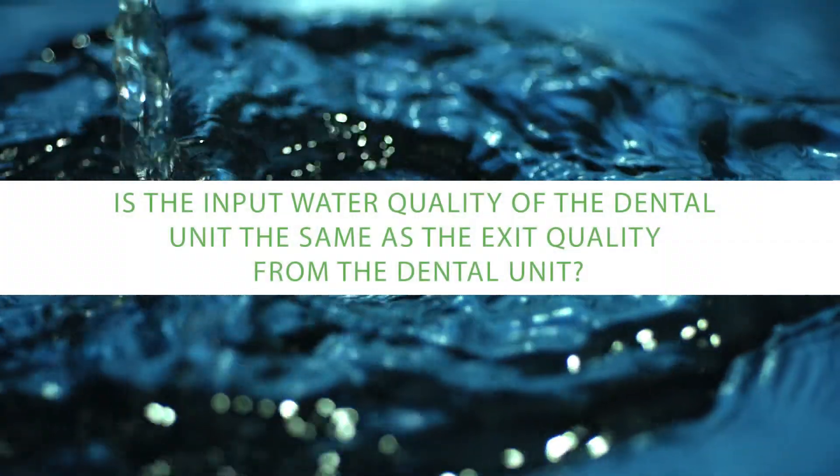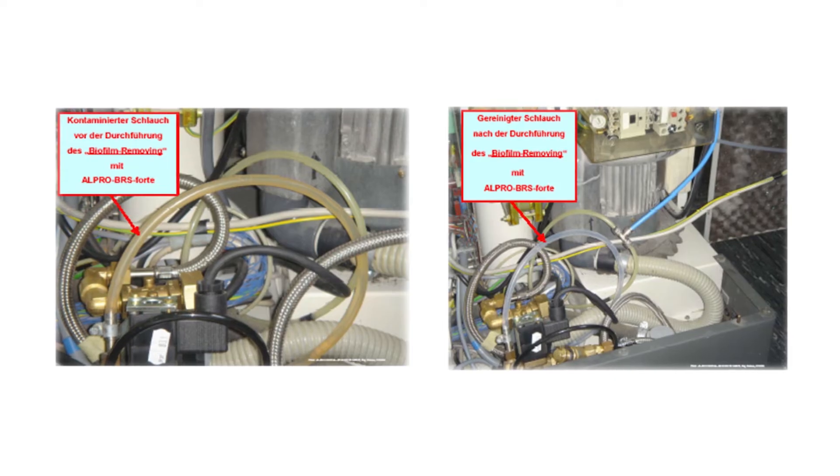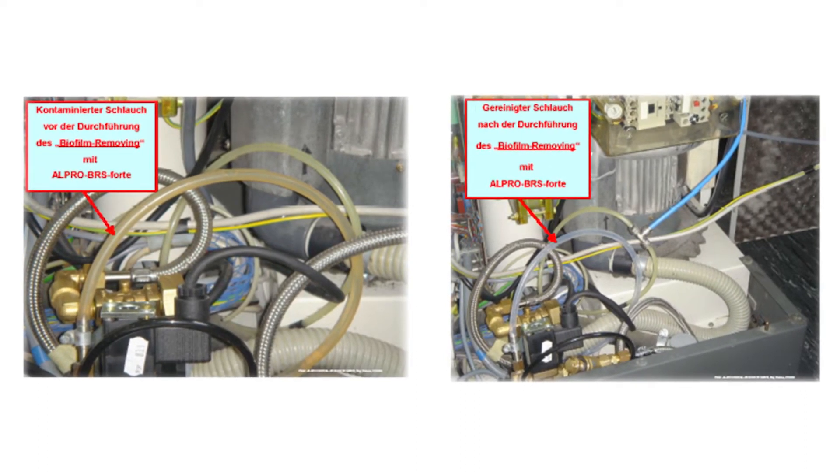Is the input water quality of the dental unit the same as the exit quality from the dental unit? It would be a wonderful thing if the water we fed into the dental chair was exactly the same high quality as the water that came out. But unfortunately, that's exactly not the case. Inside the dental chair are several metres of very, very small tubing — half a millimetre, one millimetre — with a large surface area and the water flows quite slowly, so there's lots of opportunity for the water to stagnate. If there's chlorine present from tap water, that chlorine basically gases off or becomes inactive. So if we don't do some active treatment, the quality of exit water is much worse than the quality of the input water.